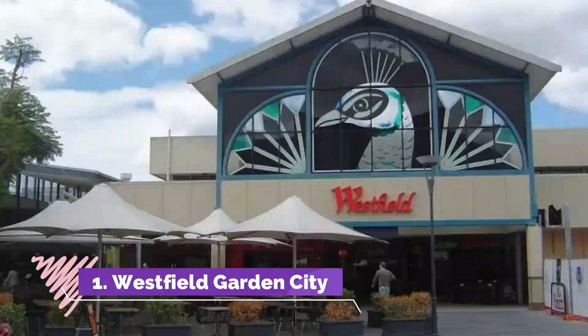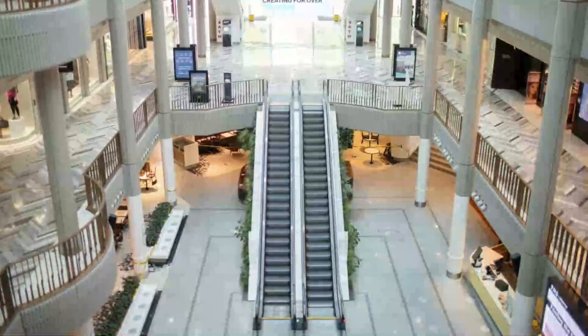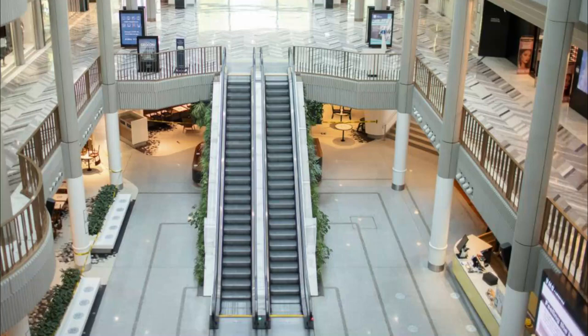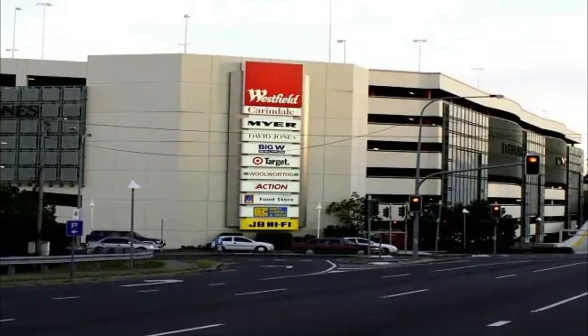Number one: Westfield Garden City. Opened in 1970, Westfield Garden City was always one of the major shopping spots for Queensland. Over the decades the place has gone through various reconstructions, facelifts and such to regain its age-old reign as the premier shopping destination. The architectural style of the place is influenced by Eastern style.